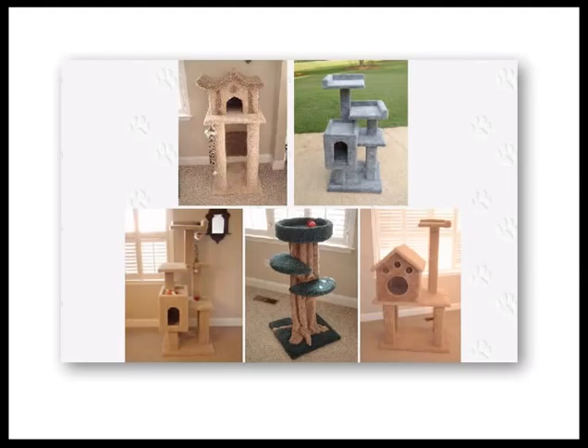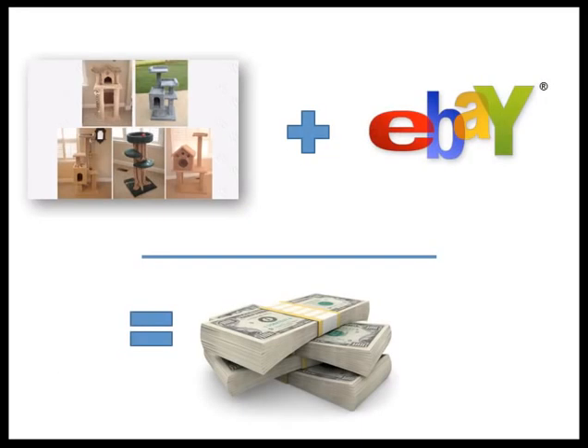I documented the entire process for each one and put it on CD. Here's a picture of the five that I built. I sold these on eBay — it was the only place I sold them to begin with. I would sell five cat tree plans on eBay for $9.95 plus shipping, and I would ship a CD out. On any given Monday through Friday, I would sell at least ten of these, so I was making $100 a day in addition to my other businesses.